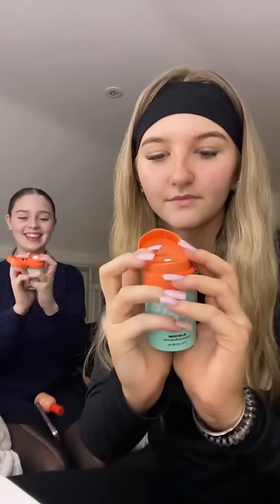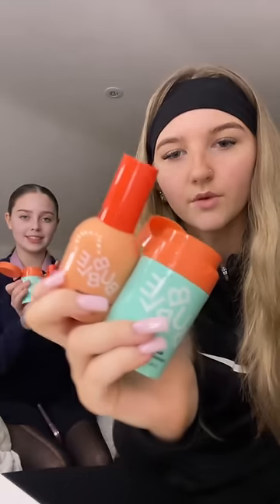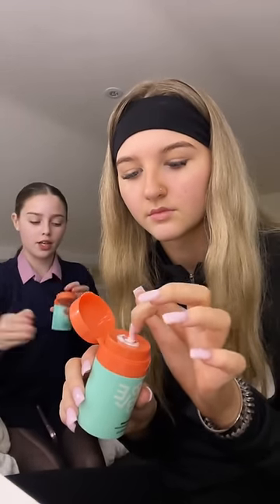Hey guys, get ready with us — we're getting ready to go to the shop. First we're using the Glow Rest toner, then face mist. I'm using the Bubble one. We both just used the Bubble Slam Dunk moisturizer and the Super Clear serum.